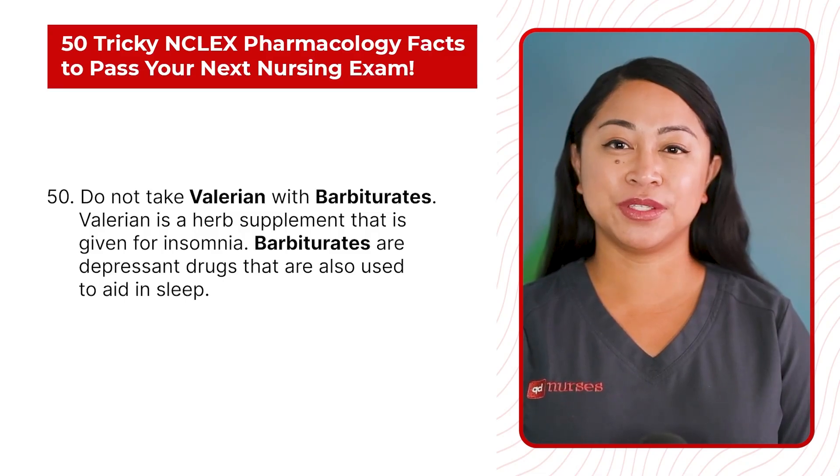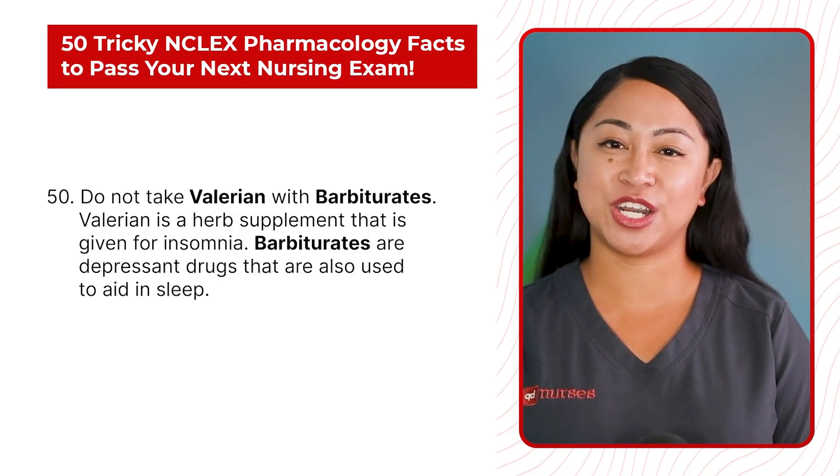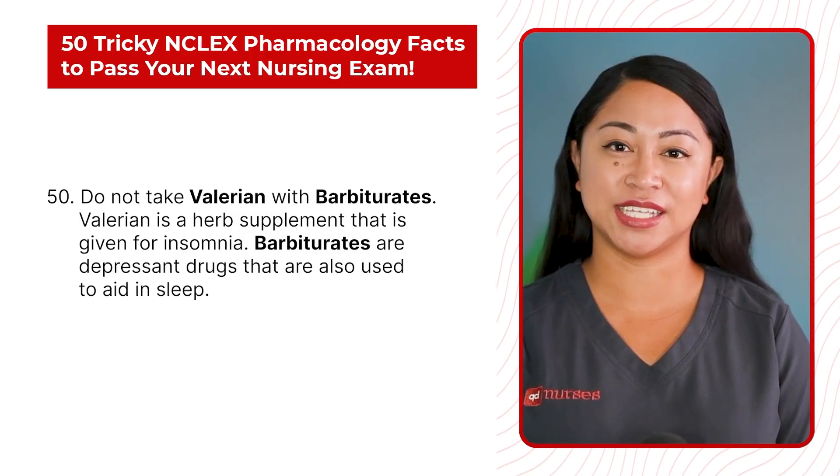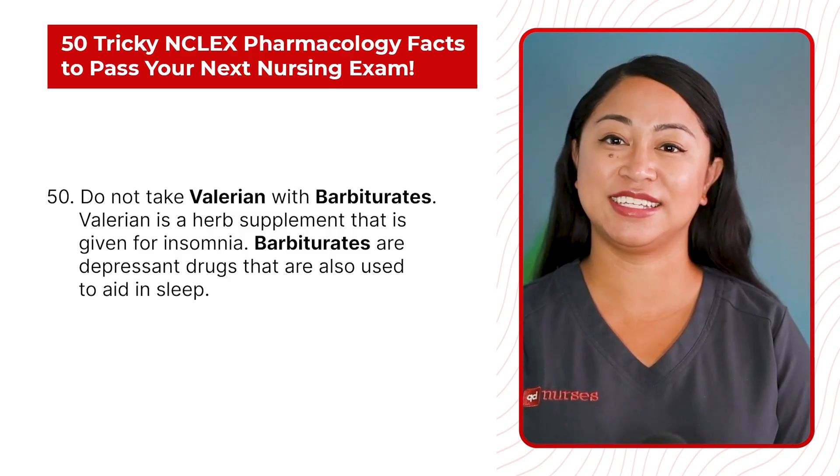Statement 50: Do not take valerian with barbiturates. Valerian is the herbal supplement that is given for insomnia. Barbiturates are depressant drugs that are also used to aid in sleep.